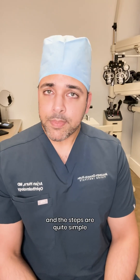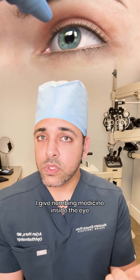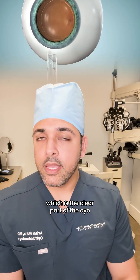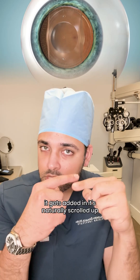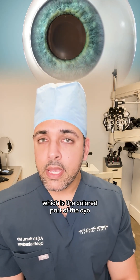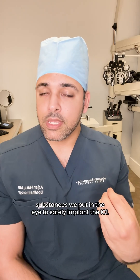The steps are quite simple. We give a lot of numbing medicine on the surface of the eye. I give numbing medicine inside the eye at the start of surgery. Then I make two micro incisions at the very edges of the cornea, which is the clear part of the eye. It's through that incision that the ICL slips in — it gets added in, it's naturally scrolled up. When it enters the eye, it opens up nicely, and then it just gently gets tucked behind the iris, which is the colored part of the eye.